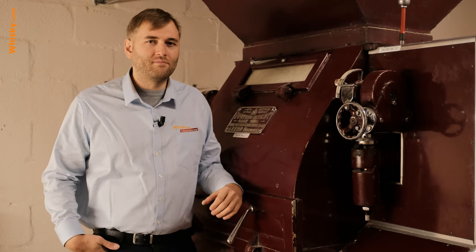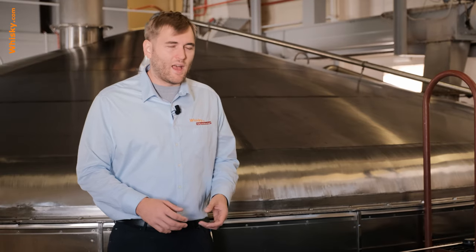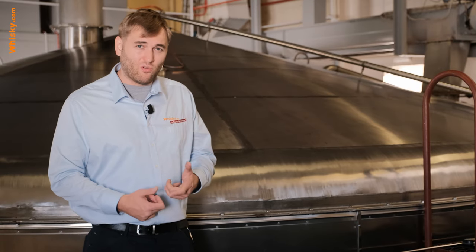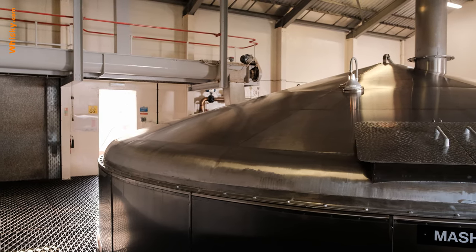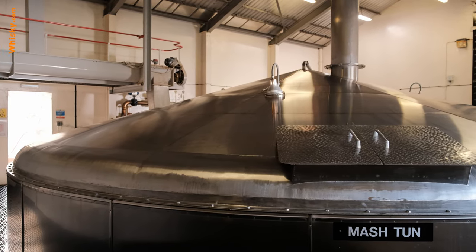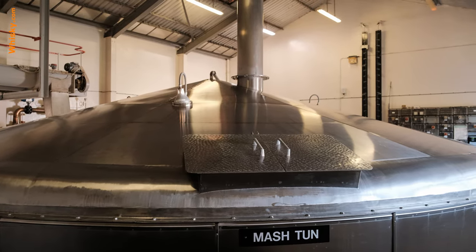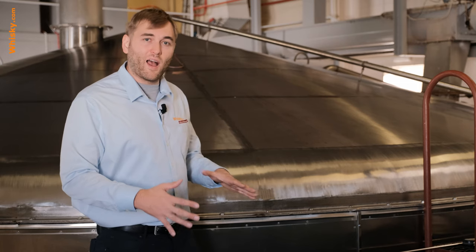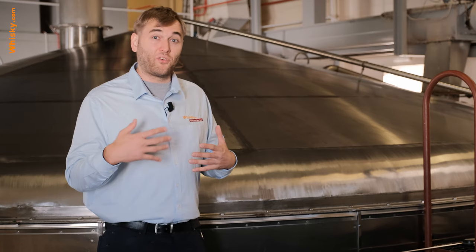After it has been milled down to a coarse grist, it goes off to the mash tun. This here is the mash tun — it's a stainless steel mash tun. Stainless steel mash tuns have two important advantages: first, they're very easy to clean, and second, they have a very tight lid, meaning little energy escapes, making it a very efficient process.